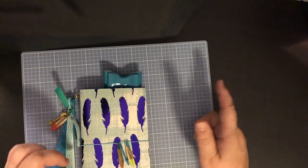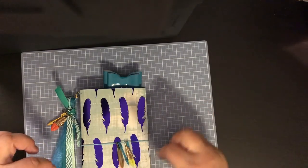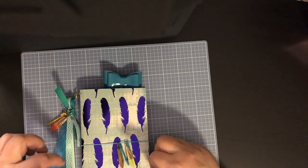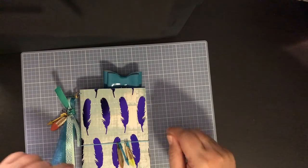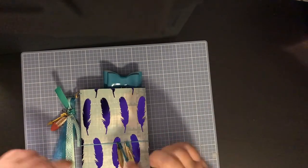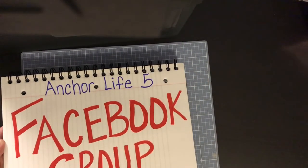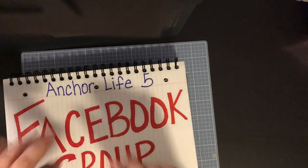Join me on my Instagram, Anchor Life 5. If you ever have any questions, feel free to comment below or send me an email at anchorlife05@gmail.com. Thanks for watching, don't forget to subscribe, and check out the Facebook group for my traveler's notebooks. Until next time, bye!